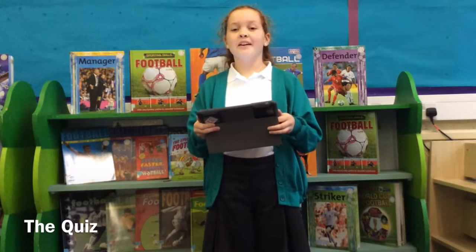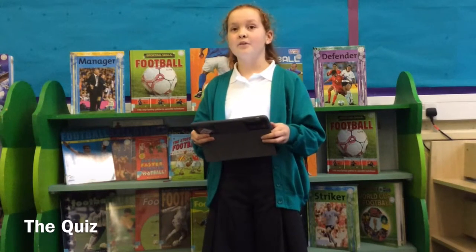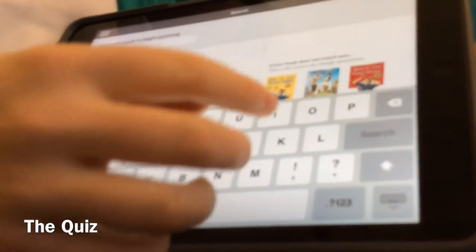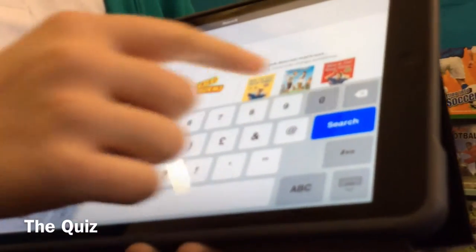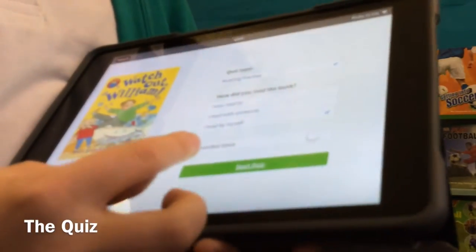Once you've finished reading your book, you will take a short quiz. This quiz has 5 to 10 questions and you have to try and get between 85 to 100%. I will take a short quiz now. So you take the quiz number from the book — in this book it is 203898. You press in the book number, you press 'I read by myself', and then you press 'start quiz'.